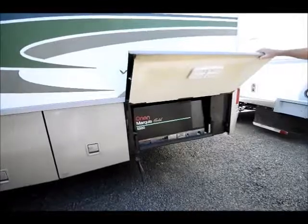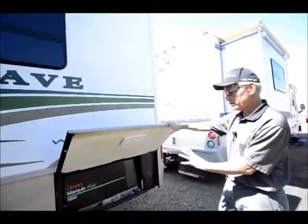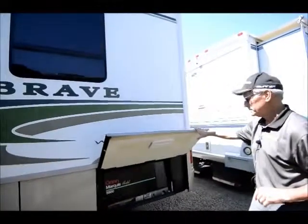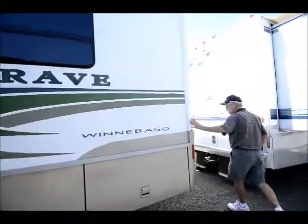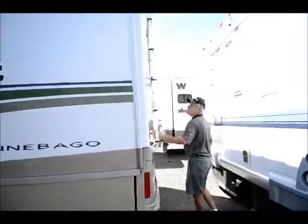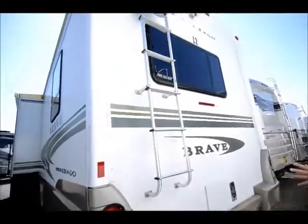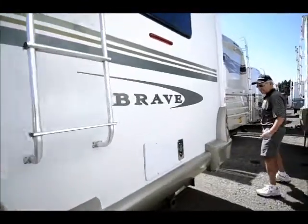5,500-watt Onan Marquis — which would have been an option on this coach; most of these would have a 4,000-watt. So that's an upgraded generator, good size, plenty of power. Coming around this side, we do have a backup camera, trailer hitch, ladder. Again, the fiberglass roof up there is the best roof in the industry.